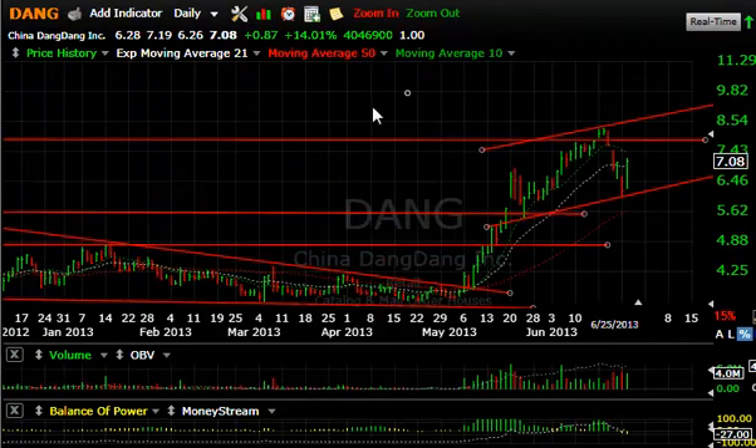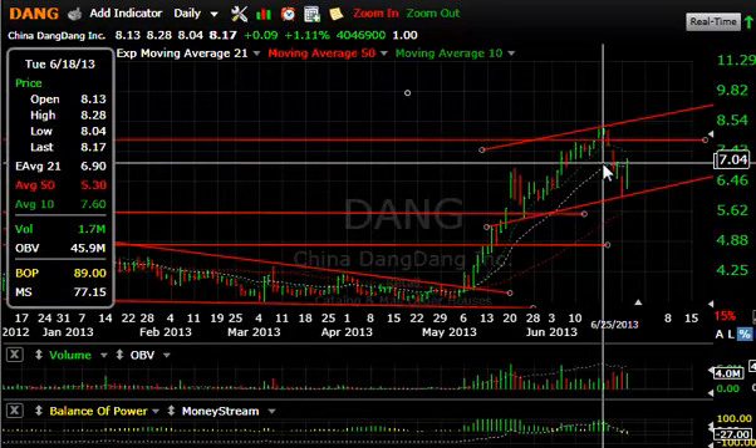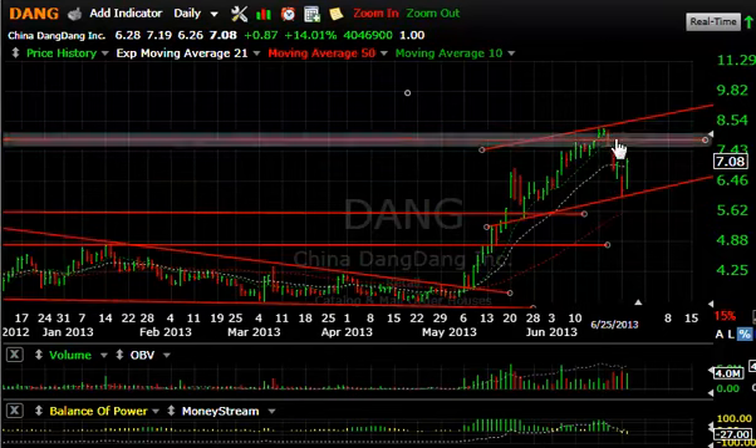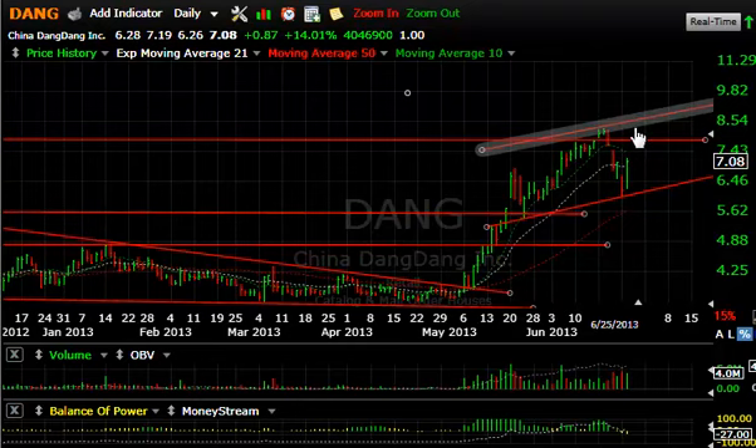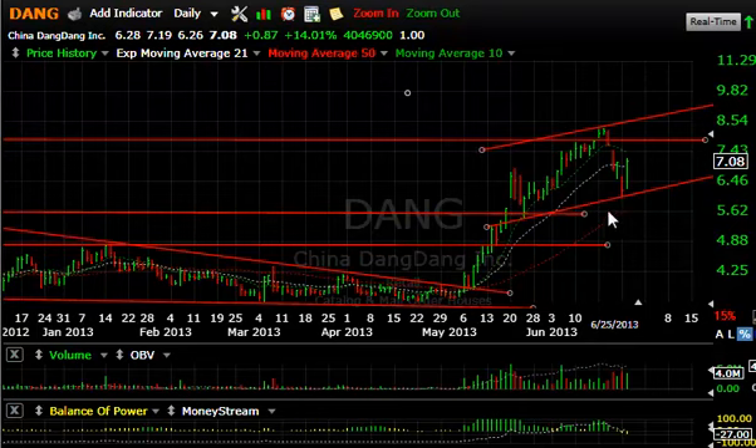We had a really nice strong snapback — 4 million traded, up 14% or 87 cents. It closed only a dime or so off the high — very nice close. We'll just see if we can get a follow-through. The resistance up around the 8.25 area would be my first target, and then we'll see what happens after that. Keep your stops under yesterday's close, under six bucks. There is some support down below.